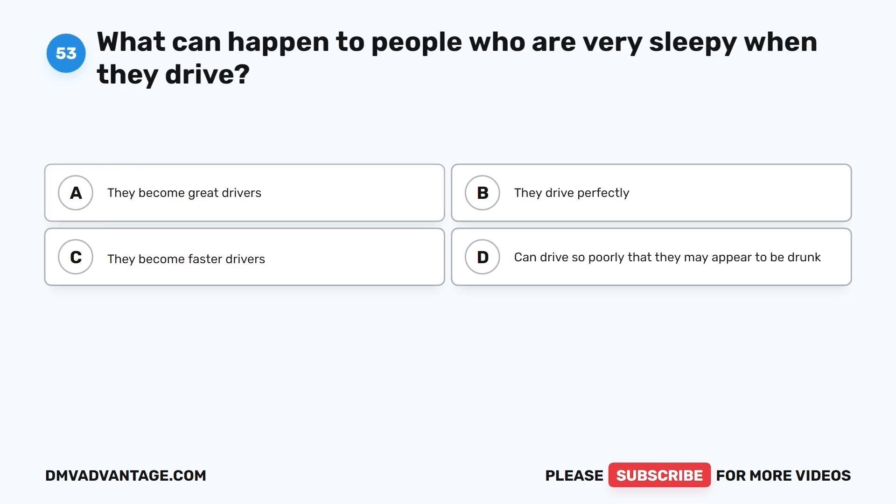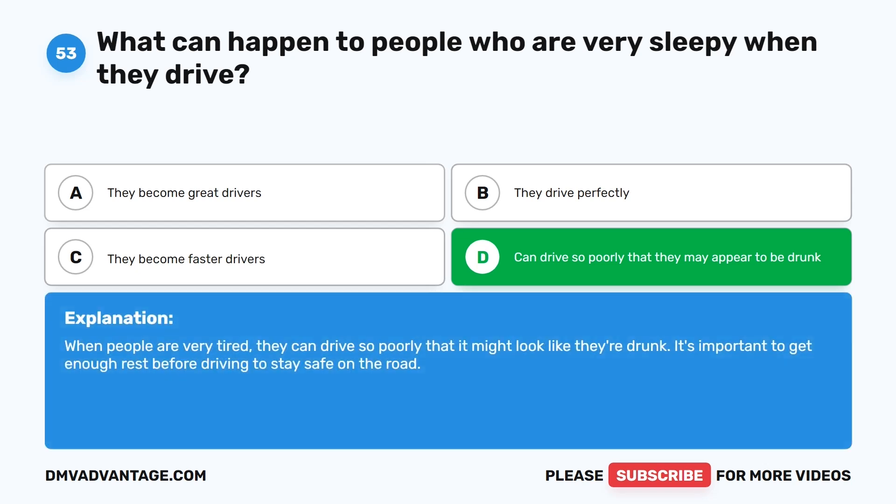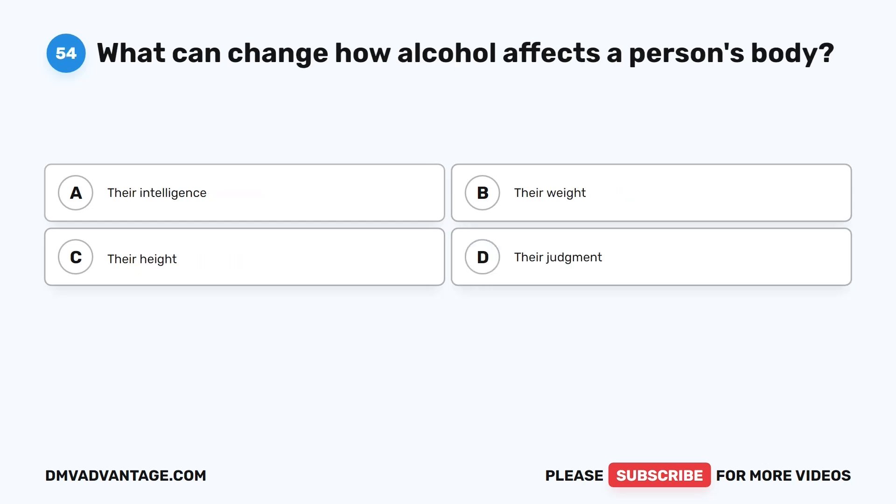Question 53: What can happen to people who are very sleepy when they drive? A. They become great drivers. B. They drive perfectly. C. They become faster drivers. D. They can drive so poorly that they may appear to be drunk. The correct answer is D. When people are very tired, they can drive so poorly that it might look like they're drunk. It's important to get enough rest before driving to stay safe on the road.